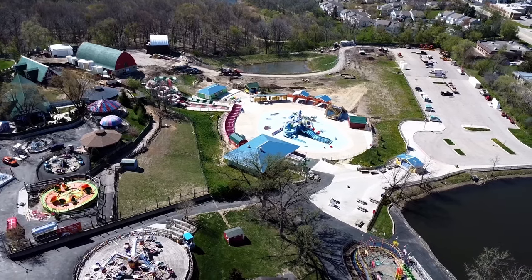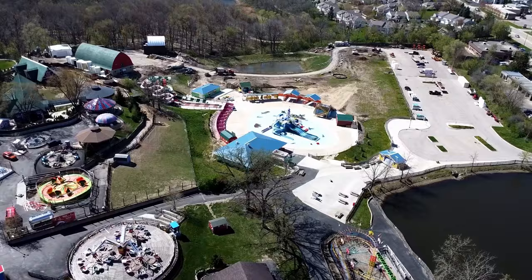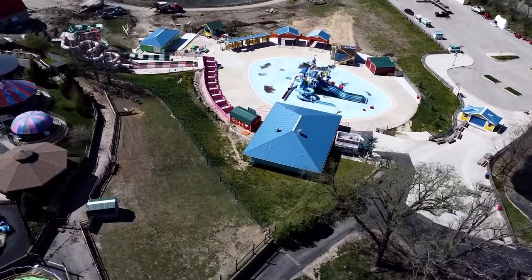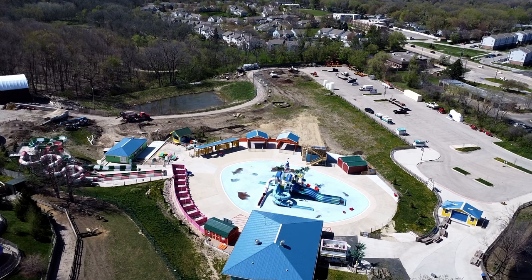Just looking at all this different drone footage, it really shows how much land this park has to work with. The water park definitely has a lot of room to expand, and I'm guessing that they're hoping to expand that much further.